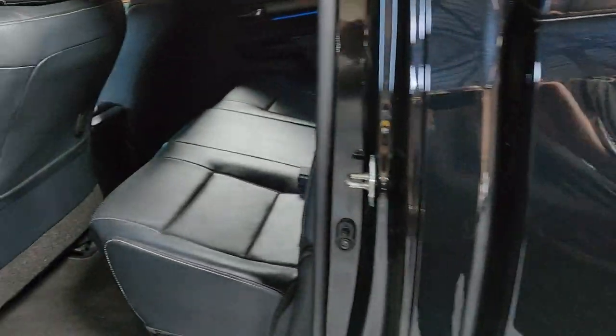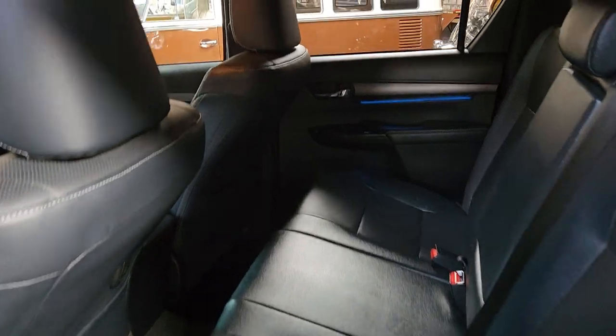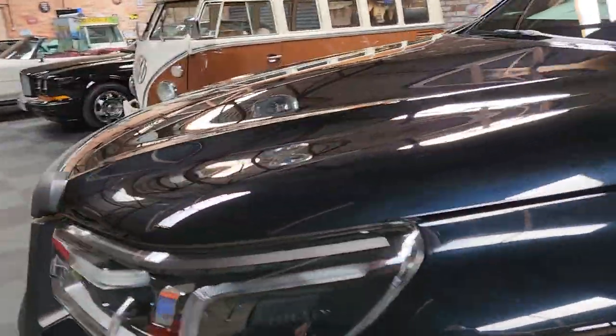Loads of room for carrying things and people and all the rest of it. It's just a brilliant, brilliant truck. It's got the wind deflectors on the top of the windows as well, just to enhance the look.